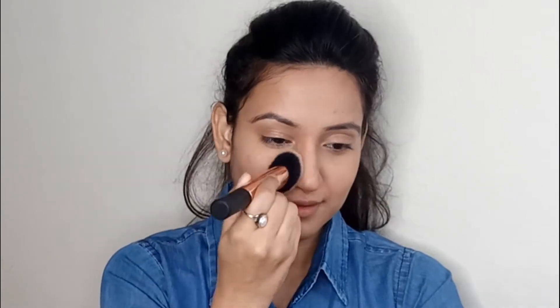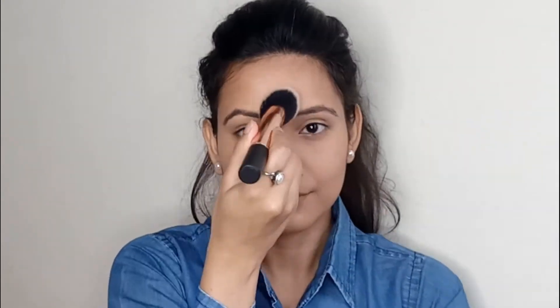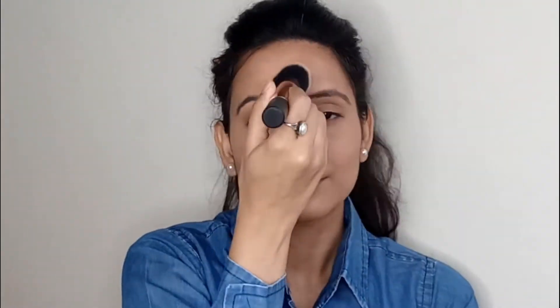Then to set my face I'm using the banana powder from the same palette, applying this on the areas where I used concealer and also the areas where I get oily more quickly.